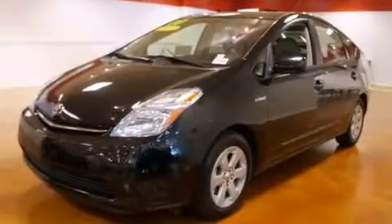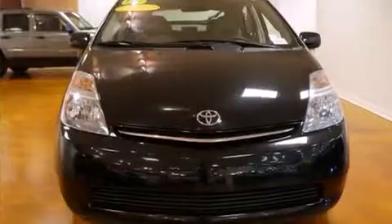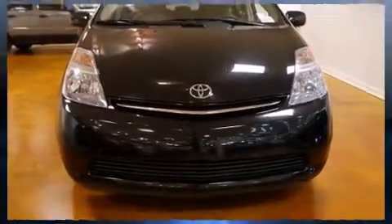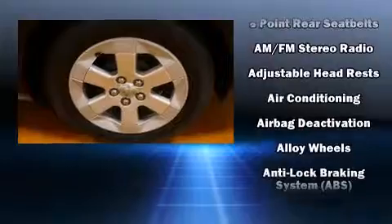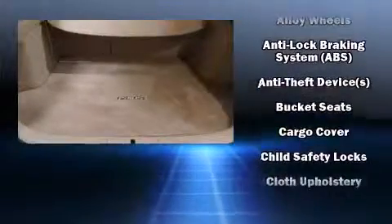Premium sound drives six speakers, providing you and your passengers a sensational audio experience. Toyota ensures the safety and security of its passengers with equipment such as head curtain airbags and front side impact airbags.